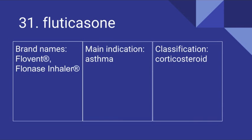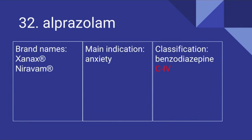31 is Fluticasone. Its brand names include Flovent and Flonase Inhaler. It's used for asthma and it is a corticosteroid. 32 is Alprazolam. Its brand names include Xanax and Niravam. It's used for anxiety and it is a benzodiazepine. It is a Schedule IV drug.